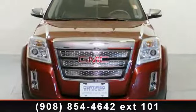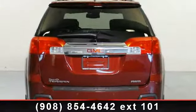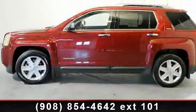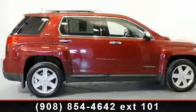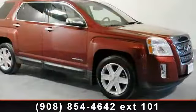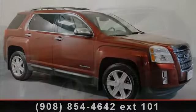Call now to schedule an appointment at our dealership. We'll see you next time.